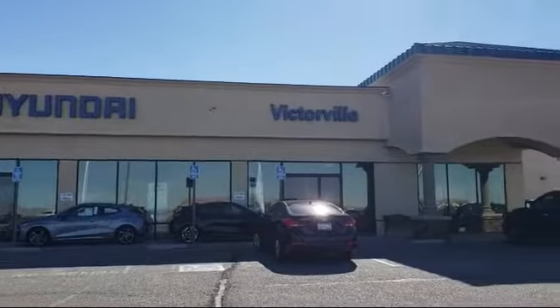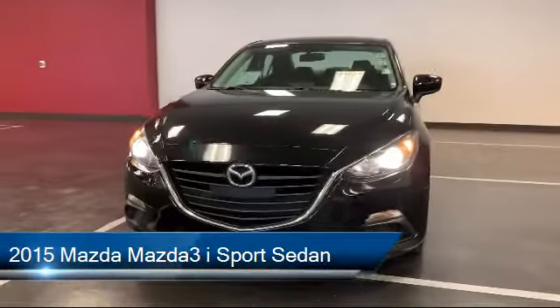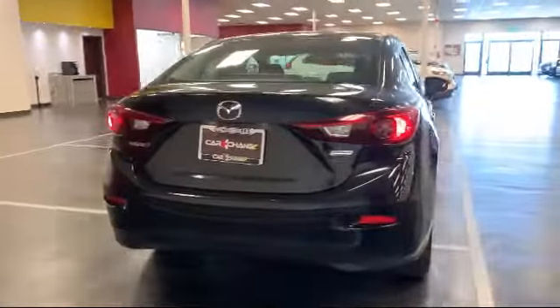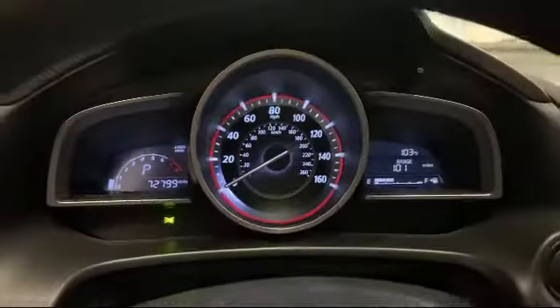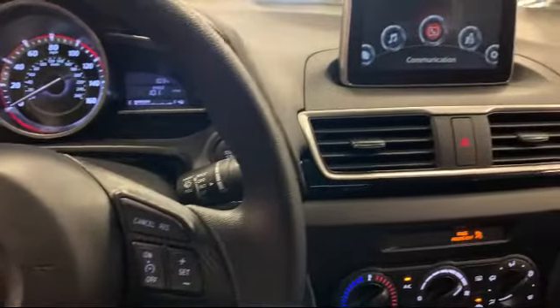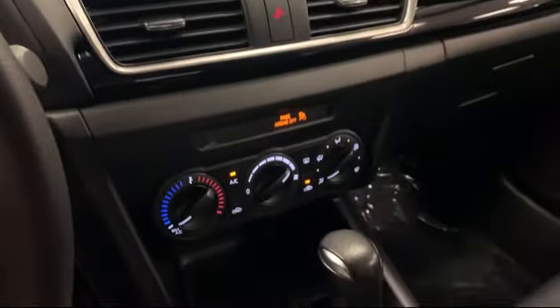Welcome to Victorville Hyundai, and here's a look at another one of our great vehicles from our inventory. It comes equipped with dual front side impact airbags, keyless entry, tire pressure monitoring system, split fold-down rear seat, steering wheel controls, air conditioning, traction control, six speaker audio system, power windows, anti-lock braking, and has less than 80,000 miles on the odometer.